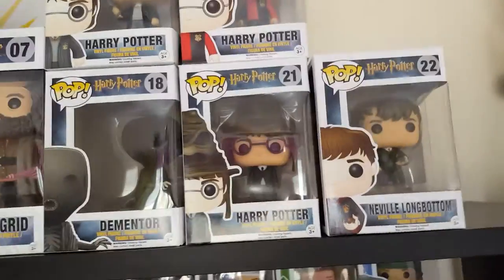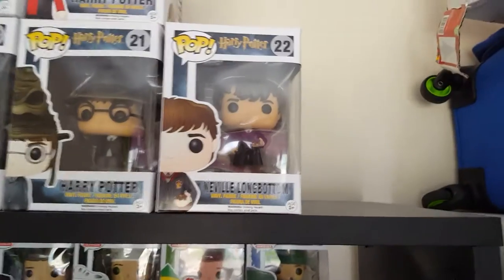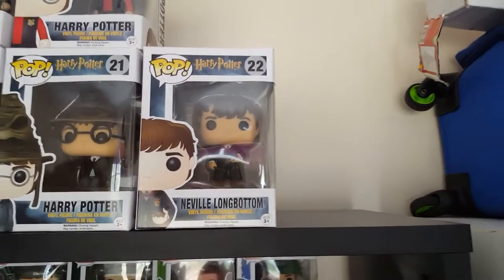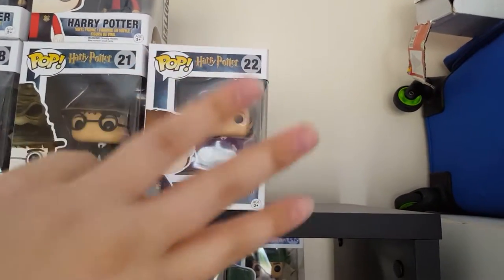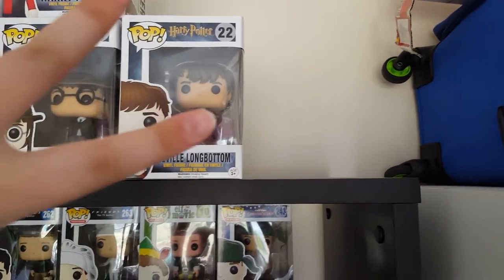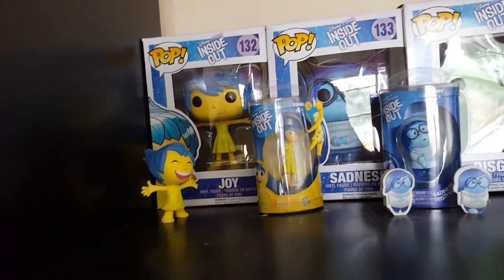And then I have the Sorting Hat — it's got Harry Potter written on there. Lastly for Harry Potter, I have Neville Longbottom. I am also waiting on three train carts on pre-order, and then I have to order two more from popculture.com.